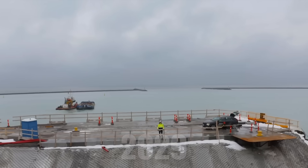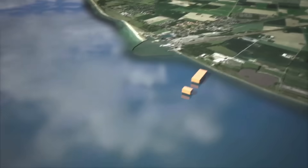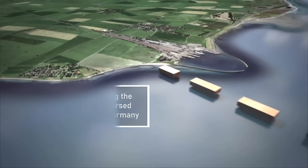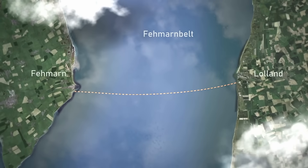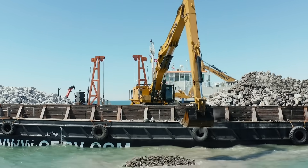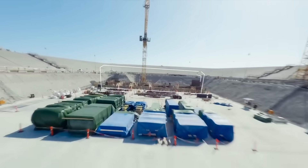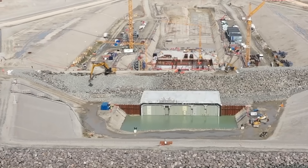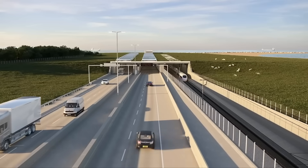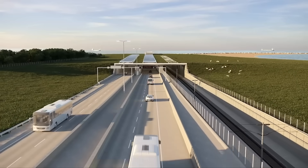The entire link is scheduled for completion in 2029. Once operational, it will transform travel between Denmark and Germany, reducing the journey from 45 minutes by ferry to just 10 minutes by car or 7 minutes by train. The connection will also slash travel time between Copenhagen and Hamburg from 4.5 hours to 2.5. By combining cutting-edge technology with a commitment to sustainability, this project sets a new benchmark for large-scale infrastructure, promising to revolutionize transportation across Northern Europe, creating economic opportunities and fostering deeper connections between countries. As the world watches, the Fehmarn Belt Fixed Link is poised to become a defining symbol of progress in the 21st century.